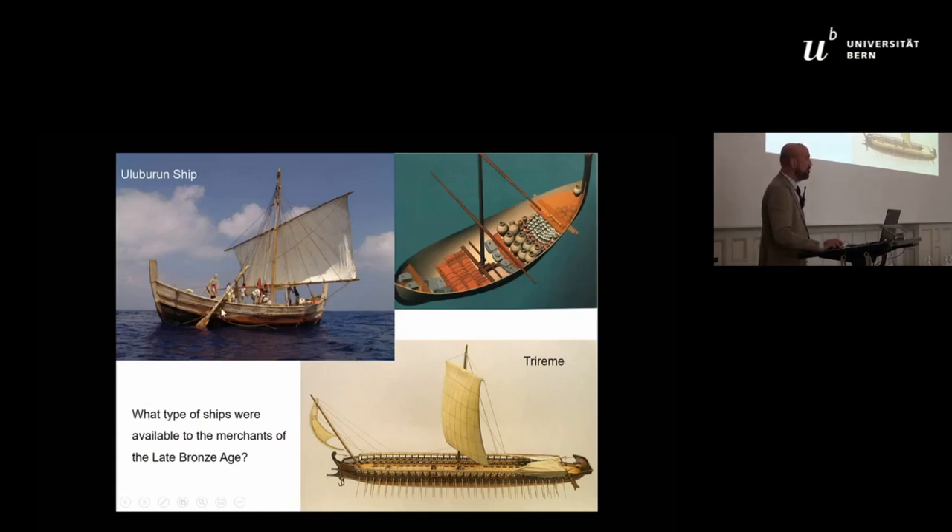Because we have to consider — this is the replica of the Uluburun ship, and this is the plan. There is no proper rowing; these are just steering oars. With such a ship, if you put 20 tons of a typical late Bronze Age cargo load, you cannot go north from the Bosphorus. You cannot go through the Dardanelles either, which is slightly easier. People tried this — there is an organization which made the replica; they could not sail up against the wind to the Dardanelles. They never tried the Bosphorus.